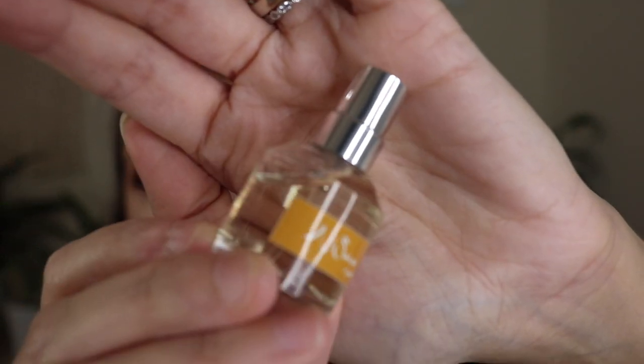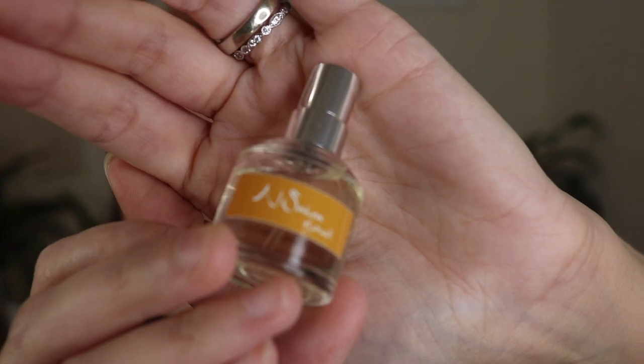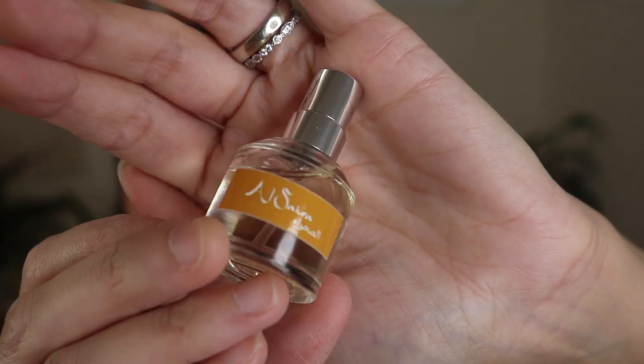I have got this from The Different Company, and this is called Al-Sara. It's like a spicy sandalwood fragrance. I'm pretty sure it's the newest fragrance released from The Different Company, which is a niche fragrance house. It's a nice one.